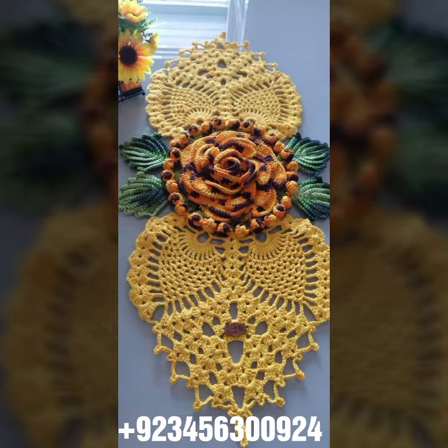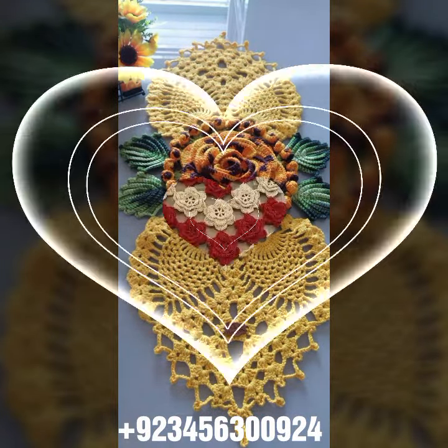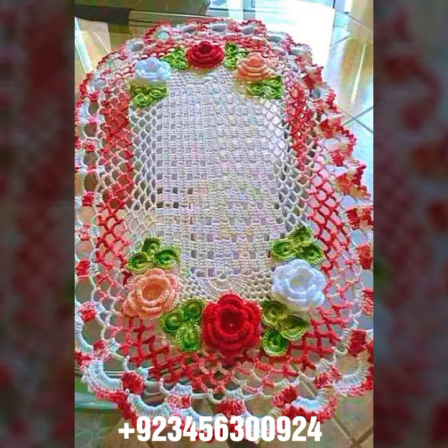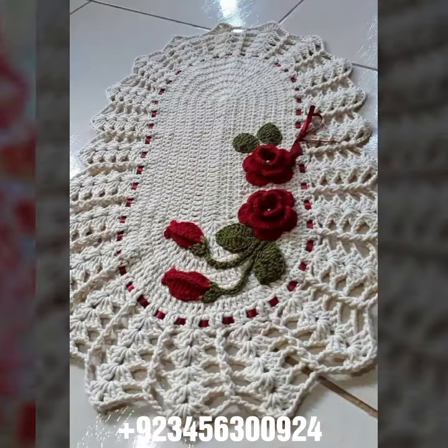We offer crochet bed sheet cover design, sofa cover design, cushion cover design, curtain designs, and also crochet women's long dresses, short dresses, full sleeve, half sleeve, sleeveless dresses, off-shoulder dresses, crochet women's scarf design, flowering scarf design, capelet, and crochet jacket design.